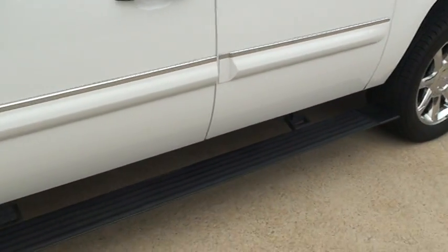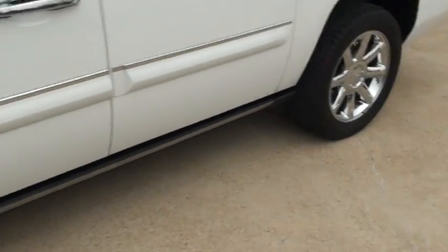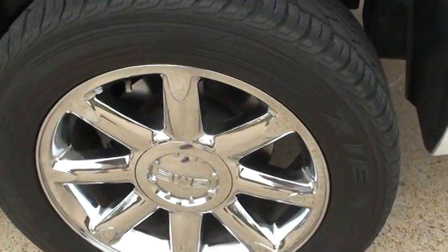As you can see here the steps are going to go in. Got nice 20-inch chrome wheels — chrome's in good shape.